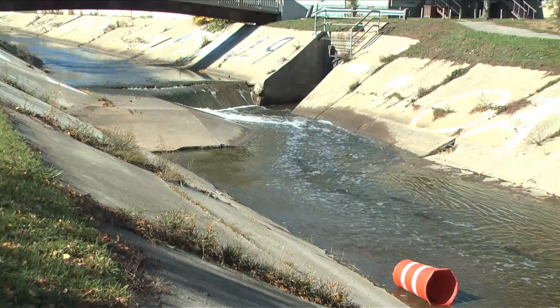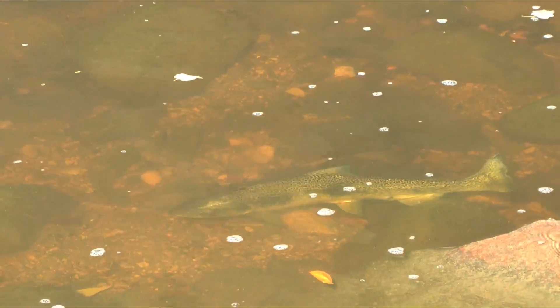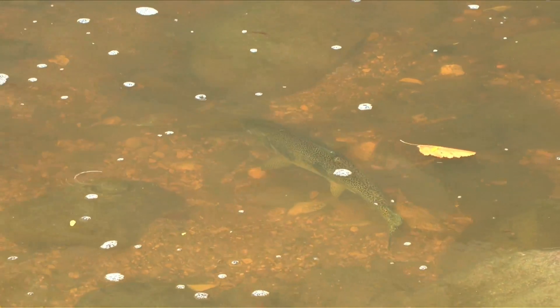The backbone to this neighborhood is the Kinnikinnic River. The investments in this backbone, in the river itself, will start to trigger additional investments — not just in other aspects of the natural environment, but investments in housing, investments in transportation infrastructure, investments in parks and open space, and investments in community. I love the Kinnikinnic.